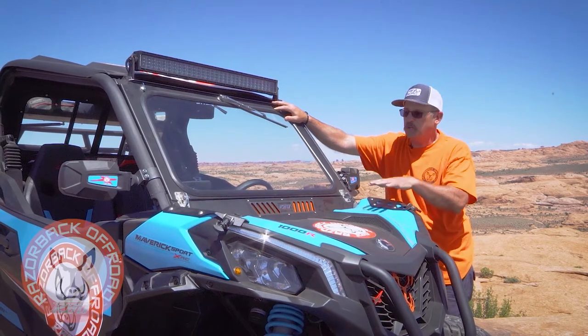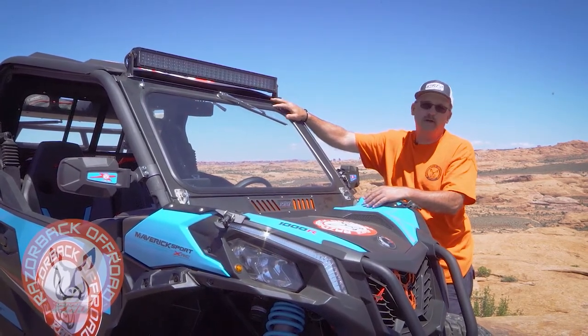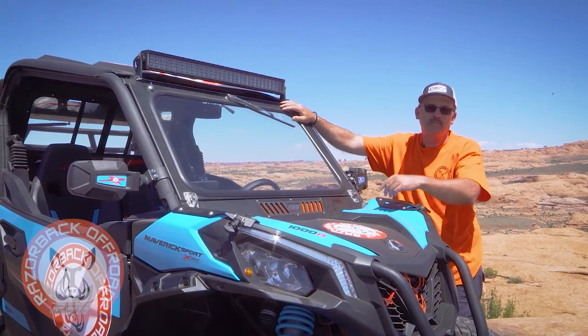I want you to know from the heart that when you buy a product from us, you're putting people to work, and that's something we're very thankful for. That's why we put such commitment into the quality of our products — because we're not only representing ourselves, we're representing our country. With all that being said, I hope to see you out on the trail.